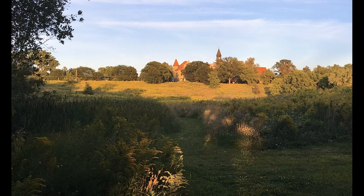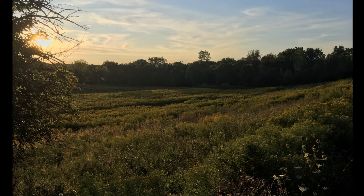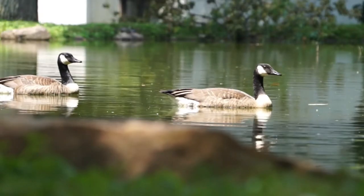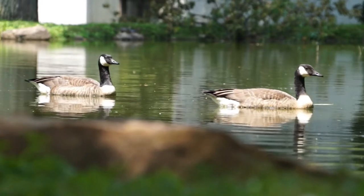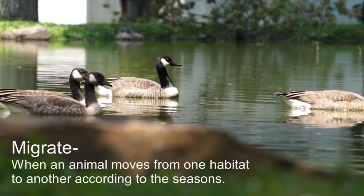Across the street from Stella Niagara Education Park lies the Stella Niagara Nature Preserve. This beautiful 29-acre property is home to many different kinds of birds. Some of the birds are migratory animals, which means they migrate or move to different parts of the world when the seasons change.